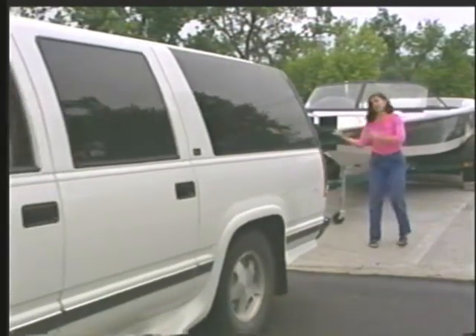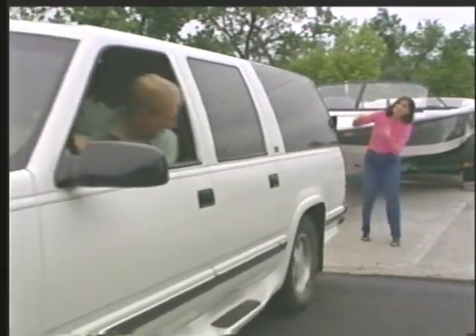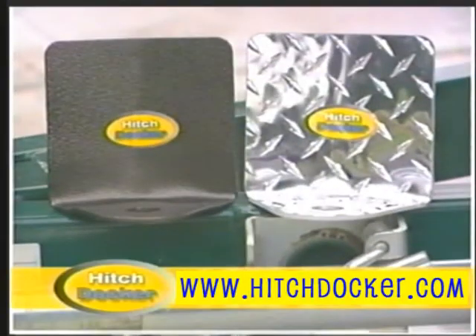How many people does it take to hook up a trailer to the back of a vehicle? Just one, with the innovative HitchDocker and HitchDocker Lite.